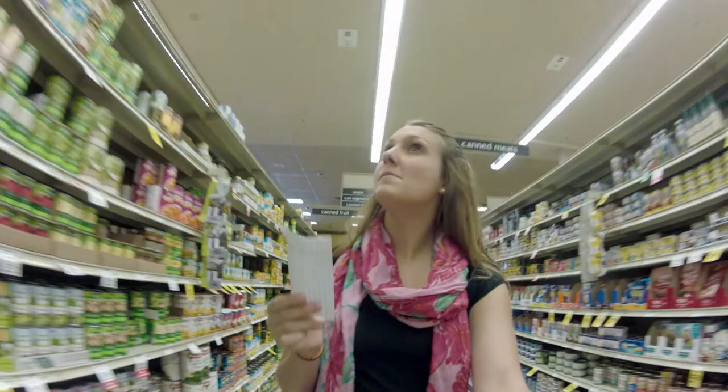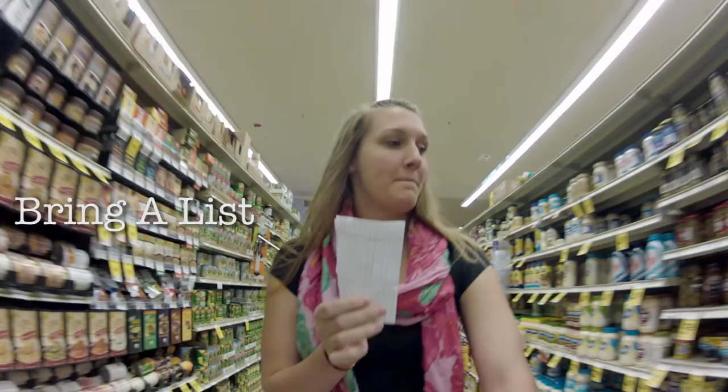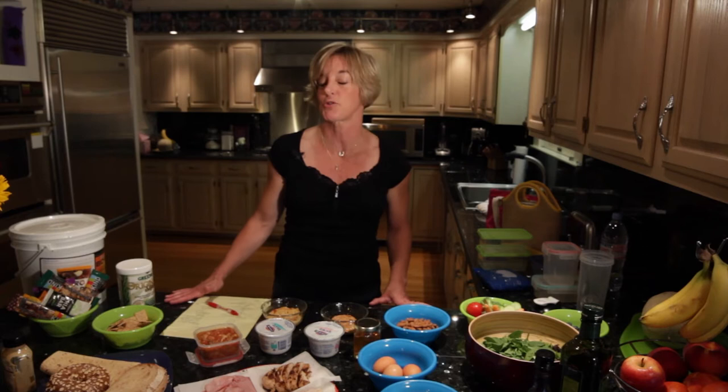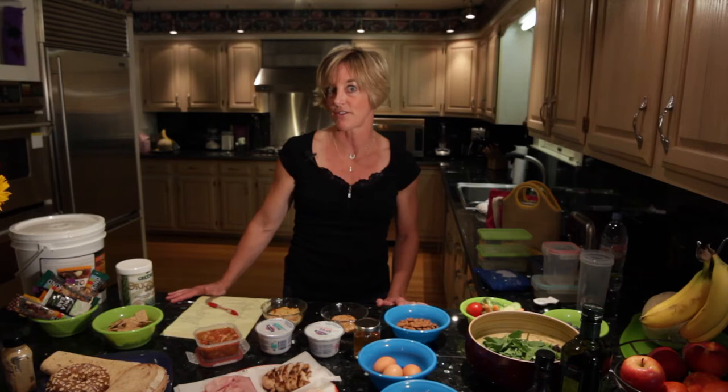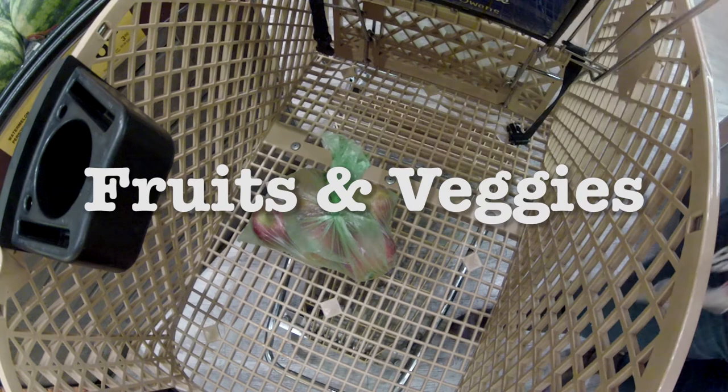First things first, everybody, we want to think about preparing for making healthy lunches. Part of our pre-planning is that we need to make sure that we have a grocery list. We want to stick to our grocery list, and we want to try to only go to the grocery store one time a week. Included in our list should be healthy proteins, healthy carbohydrates, fruits, veggies, some healthy fats, and some combination foods that are easy to carry out.